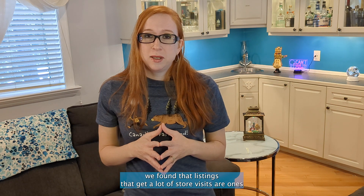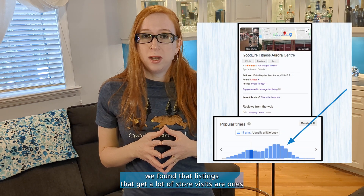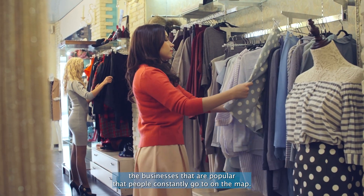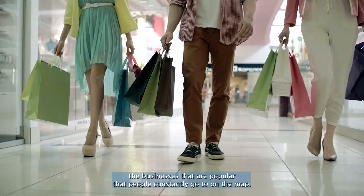Third, we found that listings that get a lot of store visits are ones that are more likely to have a place label. And this makes sense — Google needs to show the businesses that are popular, that people constantly go to, on the map.